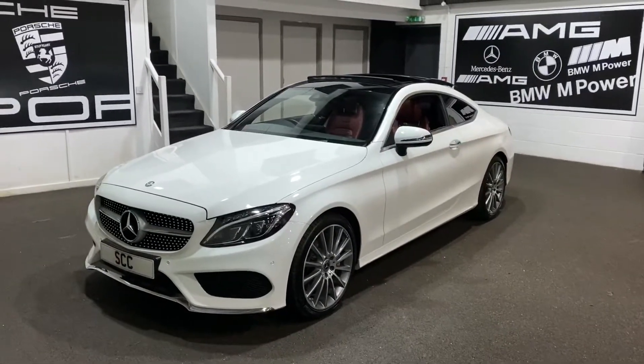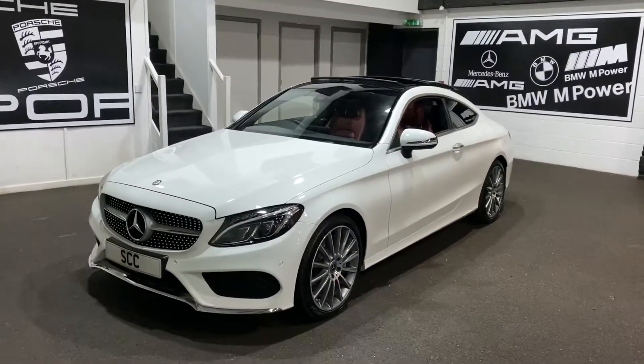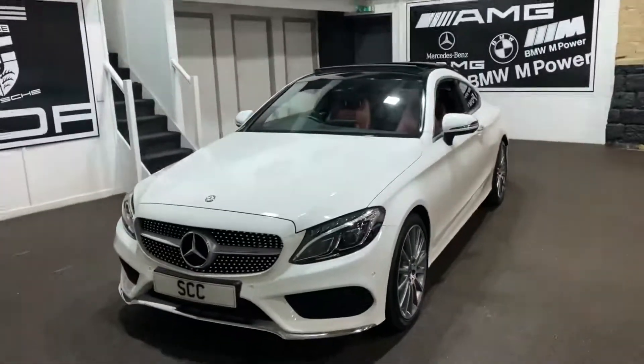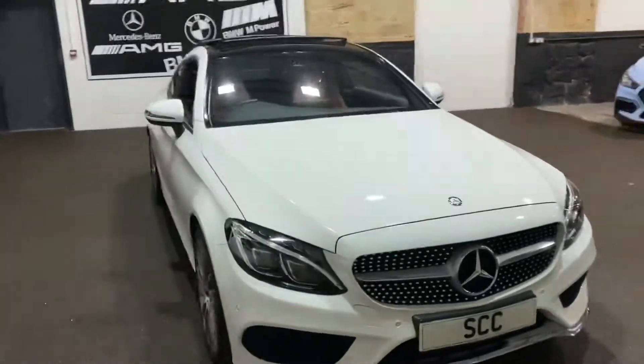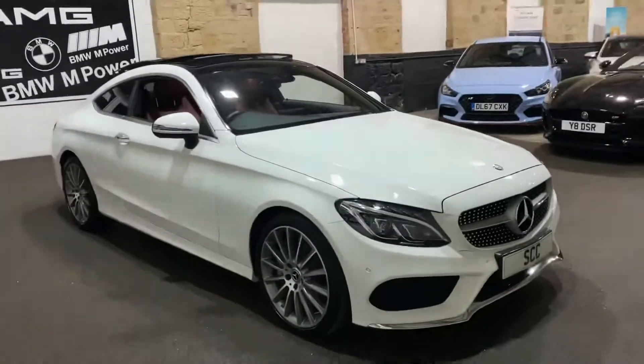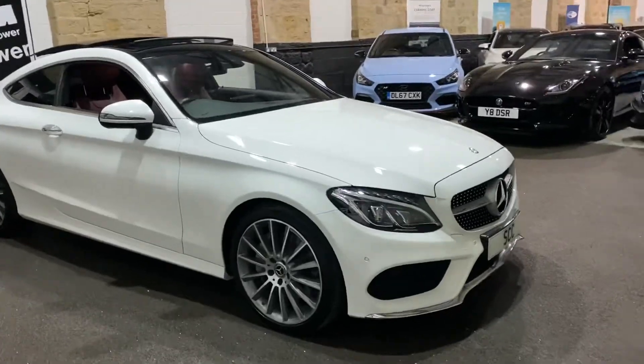Good morning and welcome to SCC in Leeds, West Yorkshire. Yet another video of a new car in stock — this is a Mercedes-Benz C250 in calcite white with the cranberry red leather upgrade. It is an AMG line premium plus.